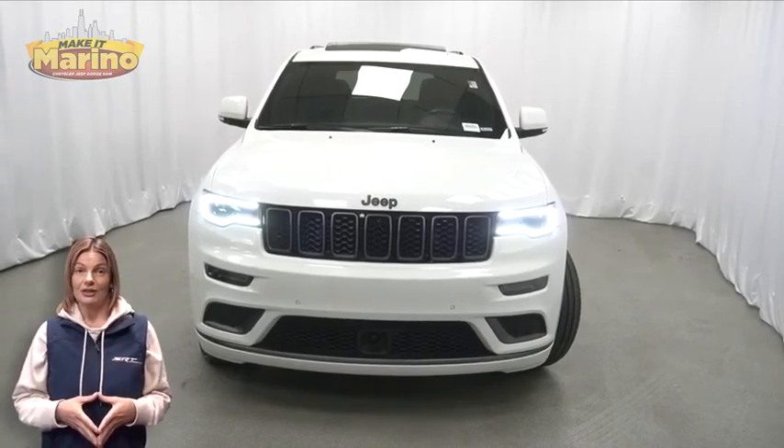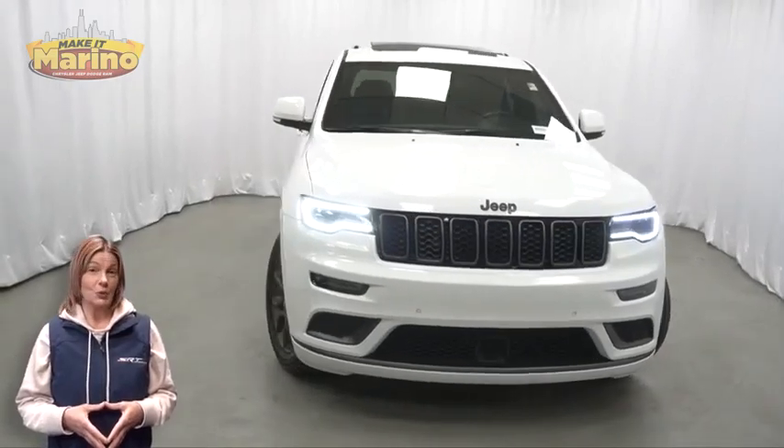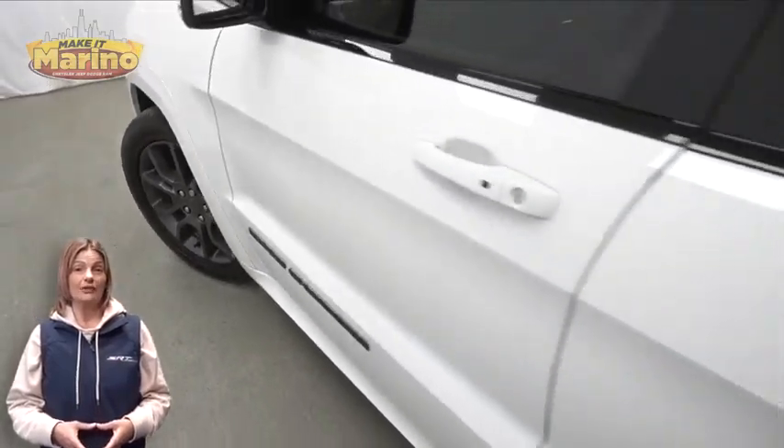Looking for a highly equipped SUV with all the right options and reliability? We'll take a look at this 2020 Jeep Grand Cherokee High Altitude in bright white with dark headlamp bezel finish.